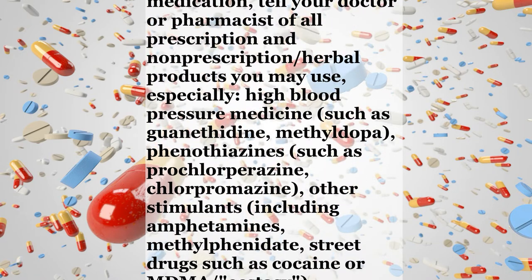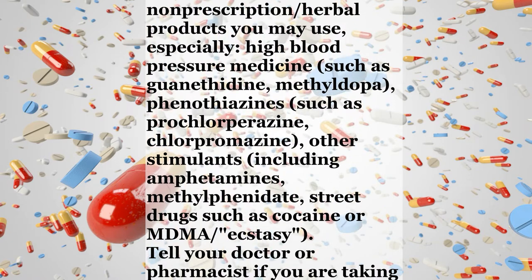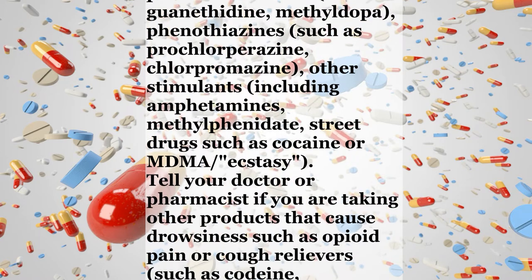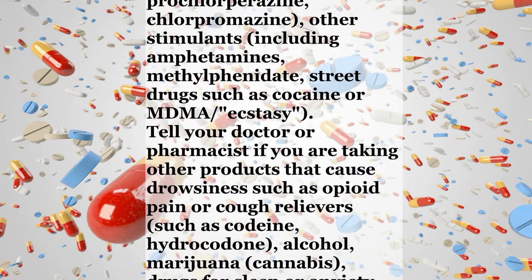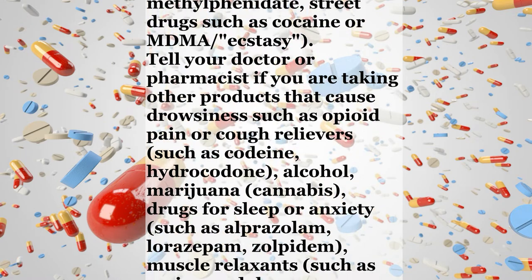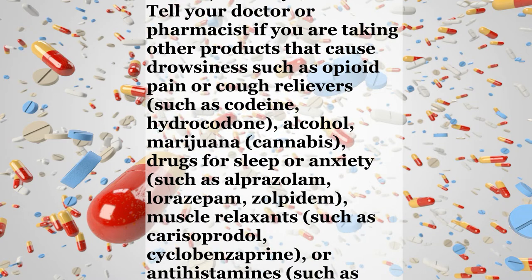Before using this medication, tell your doctor or pharmacist of all prescription and non-prescription herbal products you may use, especially high blood pressure medicine such as guanethidine or methyldopa, phenothiazines such as prochlorperazine or chlorpromazine, other stimulants including amphetamines, methylphenidate, or street drugs such as cocaine or MDMA, ecstasy.